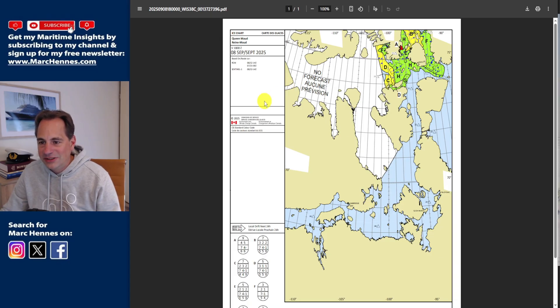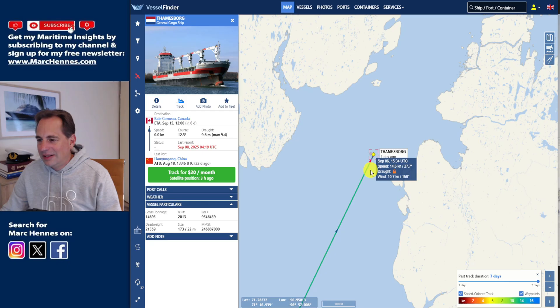Here I pulled up an ice chart from the Canadian Ice Service, published on the 8th of September. You can see the Northwest Passage here — this is the route the Thamesborg was taking through Icebreaker Strait and then up through Franklin Strait, which is where the Thamesborg ran aground. As you can see, it's all blue, meaning hardly any ice reported. Green means a little ice, yellow a bit more, but it was clearly open water. So we can rule ice out.